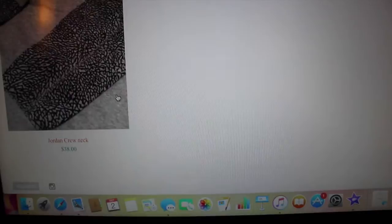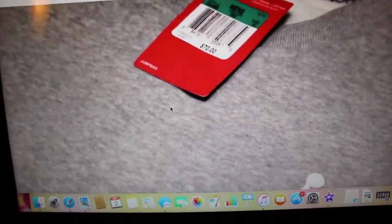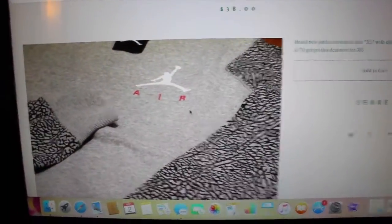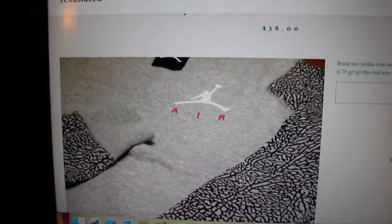I also have a lot of sweaters — like Jordan sweaters and stuff. These are the only ones I've uploaded so far, but it has that elephant print. Retail is like $70 — you can see what it looks like. I also have it in a couple sizes, but right now I just have the XL posted. Retail is $70 and I have it for $38, so that's a deal.